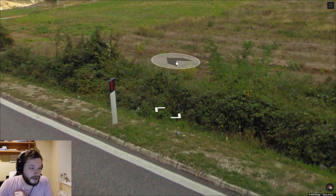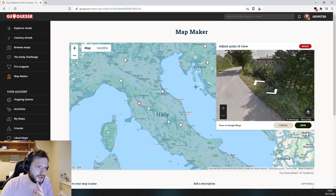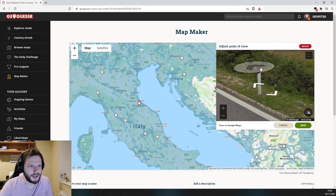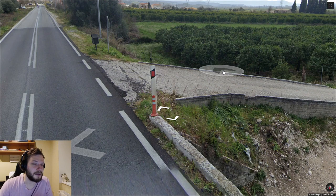These bollards and very similar variations can be found in Italy, San Marino, and Albania. In Italy you'll often see variations like a bigger red square, rectangle, or two red rectangles. If you see those, that's Italy, but if you see a bollard like this it could be San Marino or Albania as well. In Greece you'll sometimes see similar bollards too, however they look a little different so you can usually tell them apart.